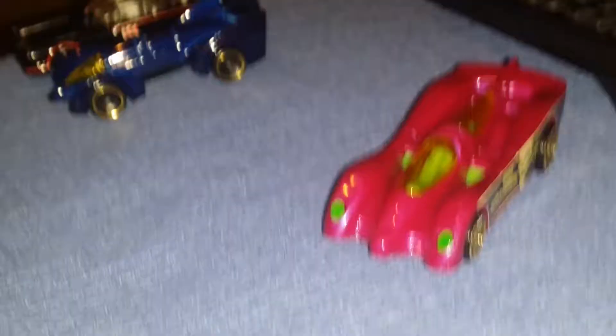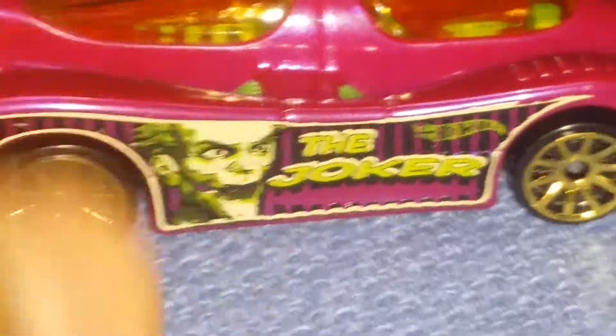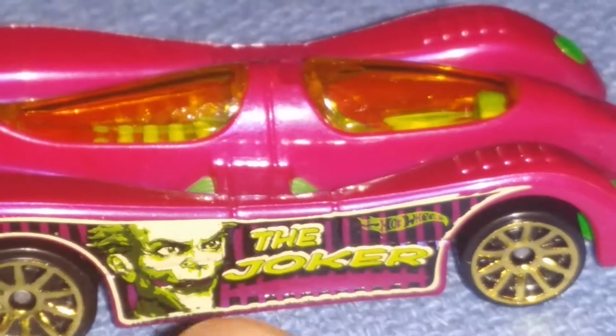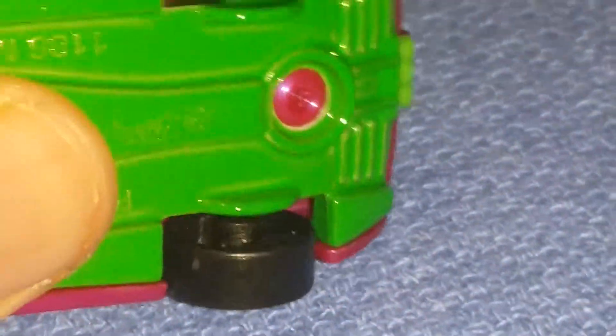Here we have the Power Piston from the Accelerator World Race. I do have another Power Piston — the Glow in the Dark version. This color scheme is from the Joker, Batman's worst enemy. You got the Joker color scheme right here — a different type of pink and greenish color. You got old gold rims. I hope they make a Suicide Squad five-pack. DC Comics, metal base, classic body. This vehicle is probably going to be good for loops and curves.